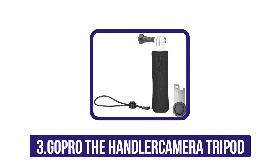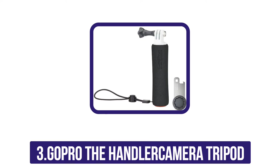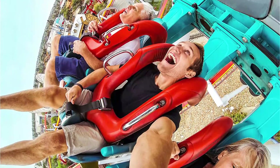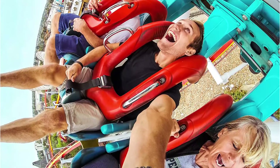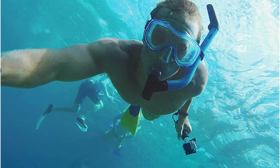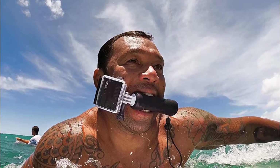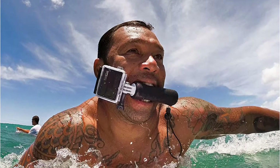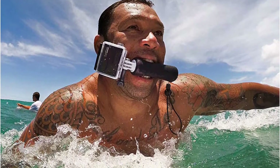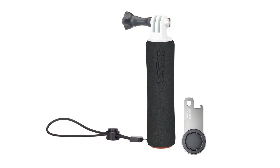At number three: the GoPro The Handler. With the rise of action cameras, GoPro has brought out numerous accessories including tripods. Landing the third spot is the official mount for GoPro — The Handler floating hand grip. This heavy-duty mount offers additional handlers for backpack and other accessories. The controller is ergonomically crafted for comfort and secure hold in demanding situations. Each kit comes with a tool and wrist strap, and it features non-slip comfortable grips and is extremely stable for all cameras.